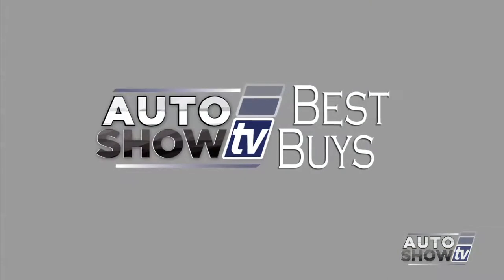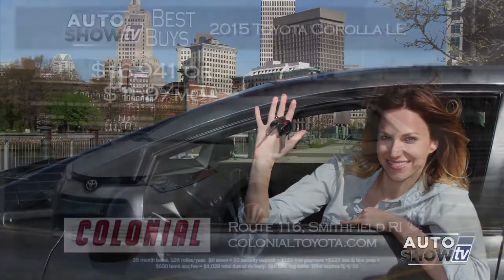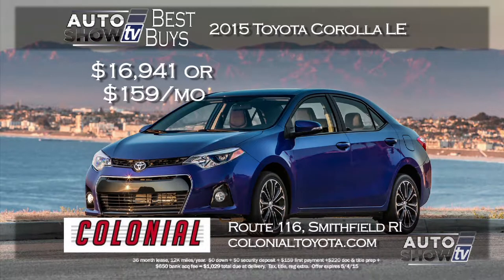Now it's Auto Show TV's Best Buys — we search for the best cars in the market and tell you where to find the deals. Let's start with some sedans. Colonial Toyota in Smithfield comes through, as they always do, with two ways to get into a 2015 Corolla LE: buy it for just $16,941 with 0% financing for 48 months, or lease it with zero down and pay just $159 a month for 36 months. The Corolla LE comes with backup camera and Bluetooth.